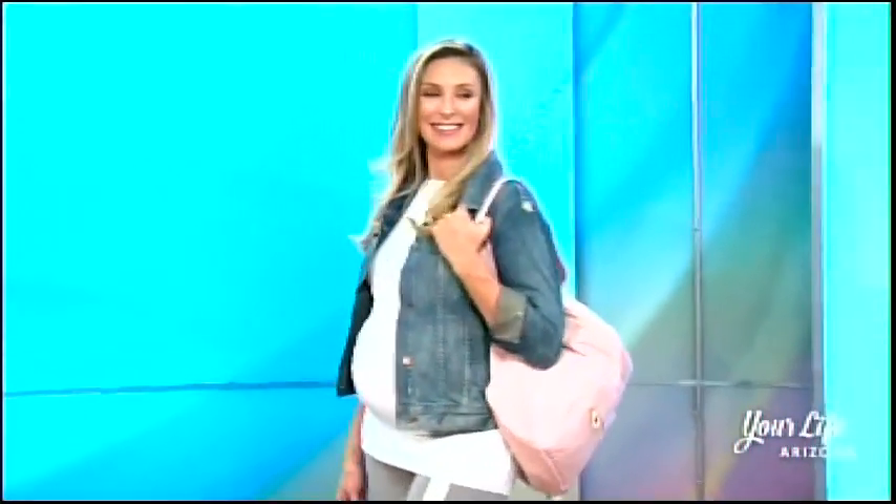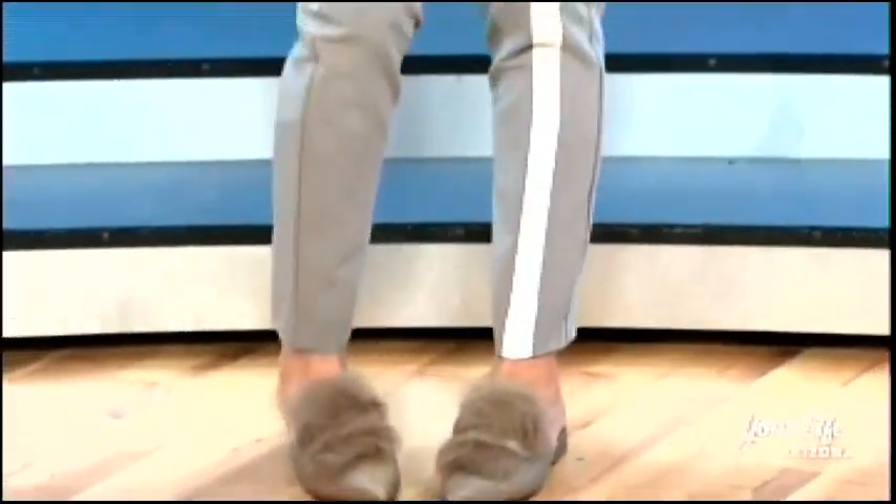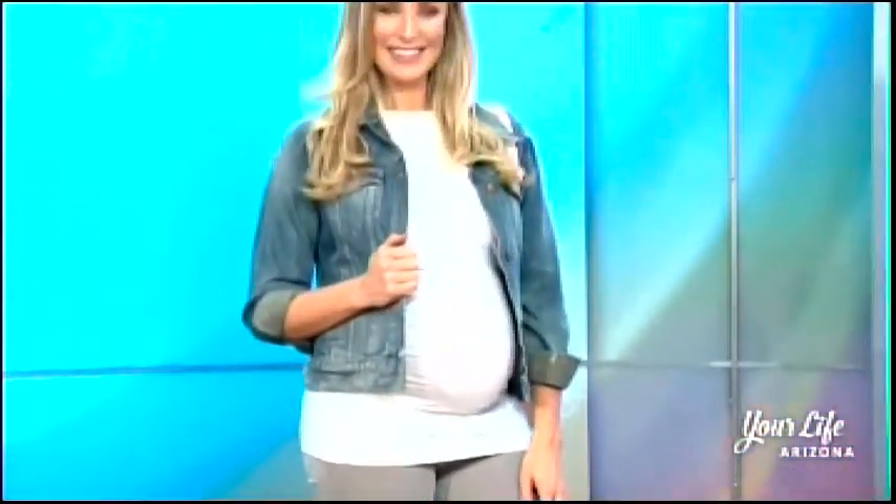Our next gorgeous gorgeous mom is Lacey, who is due in two weeks, and she is rocking the athleisure style. The thing about maternity wear that I've noticed is there's a lot of leggings and a lot of jeans, but not a lot of other bottoms available. So I'm really loving these sort of track-inspired pants from Stowaway Collection — so cute!